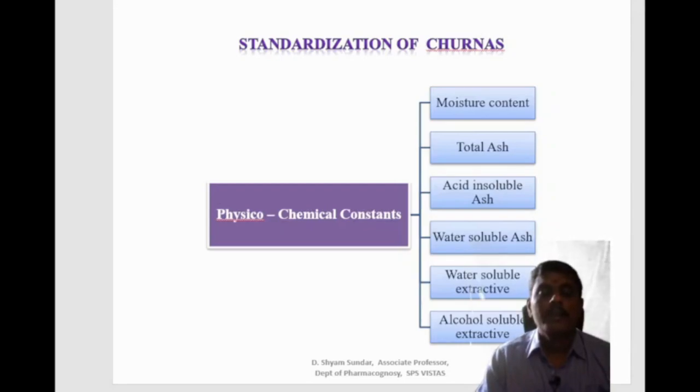The extractive value represents the amount of active phytoconstituents in a given amount of medicinal plant material when extracted with a solvent — either alcohol or water. It is employed for material for which no chemical or biological assay method exists, as mentioned in the Indian Pharmacopoeia 1996 and the British Pharmacopoeia 1980. The water soluble and alcohol soluble extractive values are used to evaluate crude drugs that cannot be readily estimated by any other means.